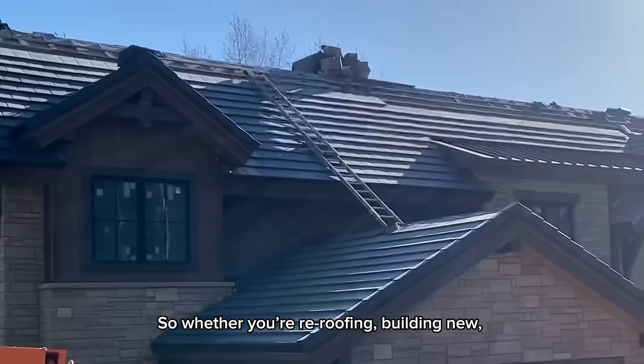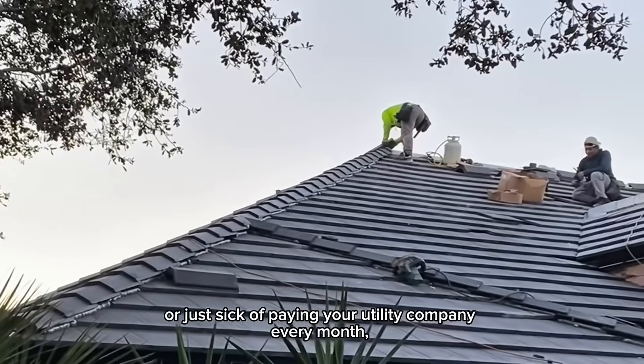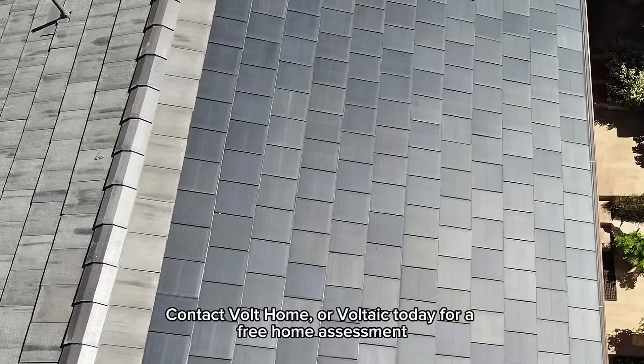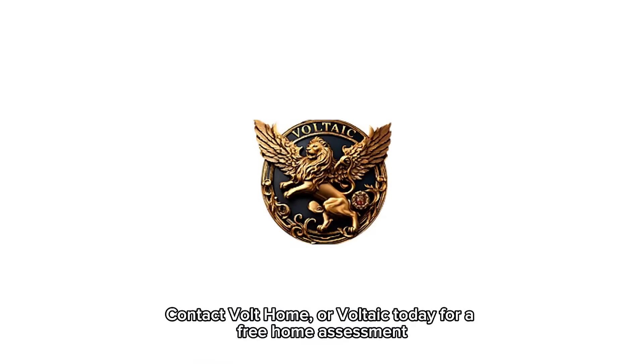So whether you're re-roofing, building new, or just sick of paying your utility company every month, it's time to rethink what a roof can do. Contact Volt Home or Voltaic today for a free home assessment.